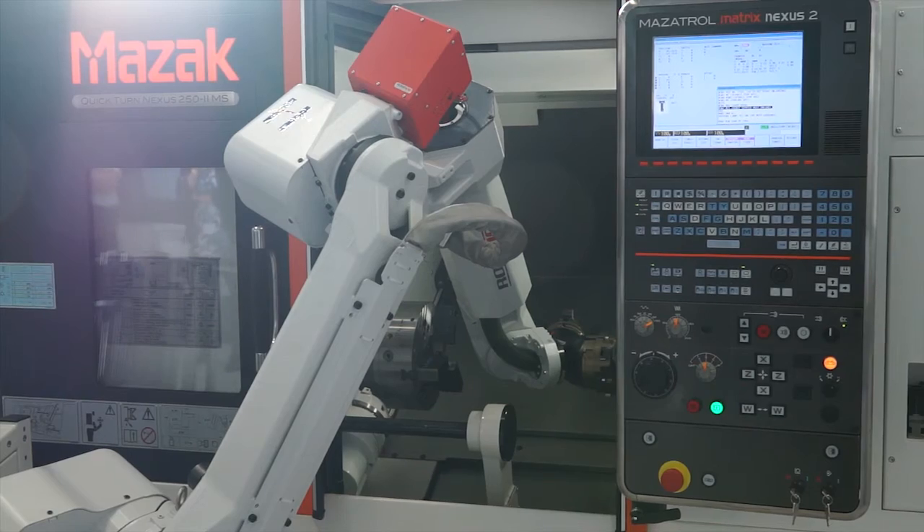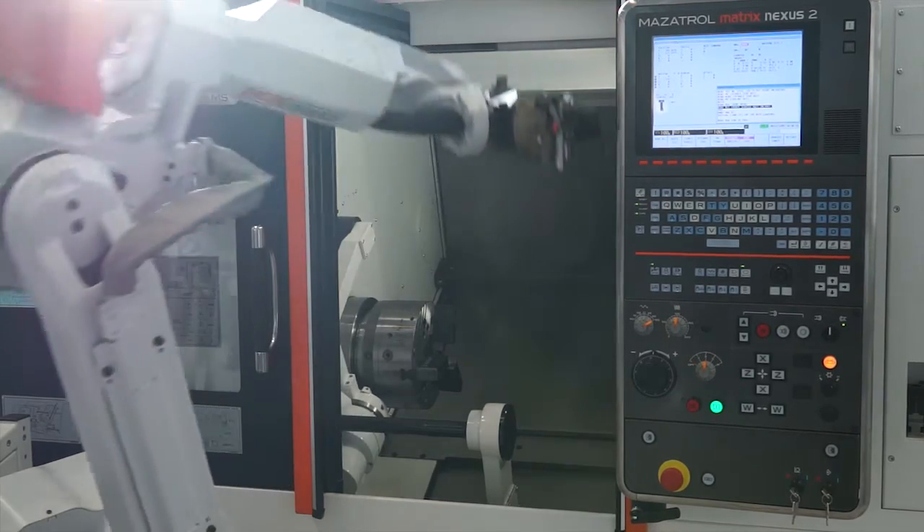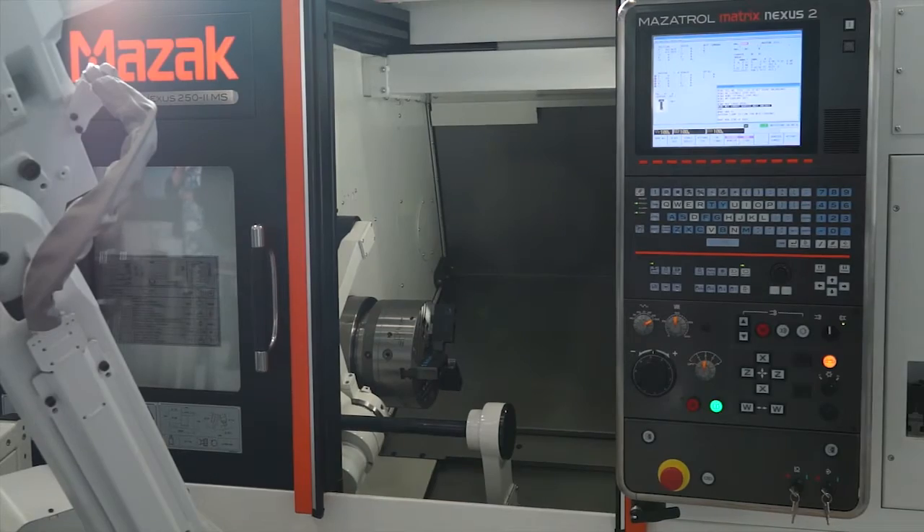The machine we have here is a Quickturn Nexus 250MS. It's a machine with a 10-inch chuck, a capacity of around about 380mm maximum turning diameter, and an 18mm through bar feed capacity. It has a second spindle with a 6-inch chuck up to 6,000 RPM. It's able to complete operations in one step — first operation and second operation.